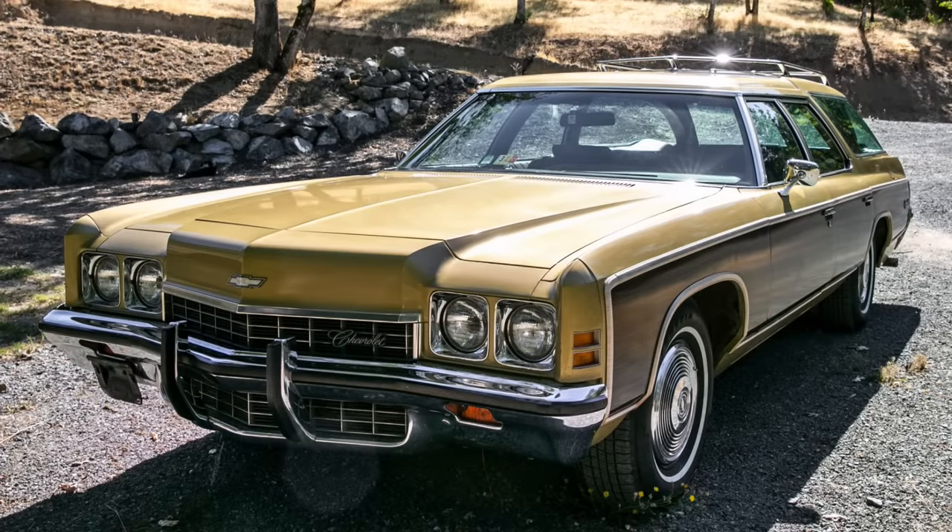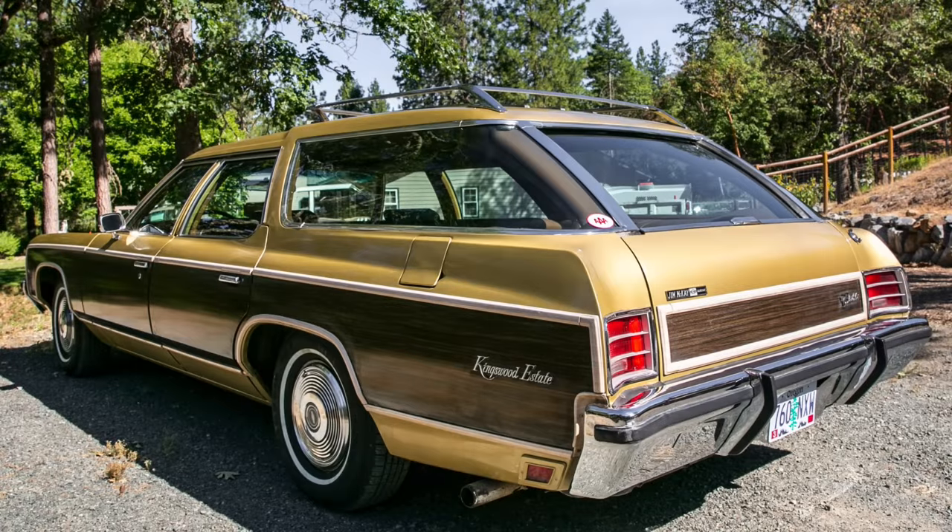The year is 1972 and you're looking for a distinctive wagon in which you can haul your rather large family. There of course are choices from General Motors, Ford, Chrysler, and even American Motors. But upon further examination of the offerings from what we'll call the Big Four, you find that Chevrolet offers some very interesting features that the others simply don't — most notably, a tailgate that disappears as well as a top portion of glass in the rear, enabling you to load the wagon without having to swing a door out or drop a tailgate.